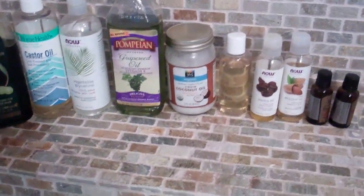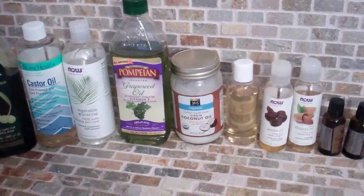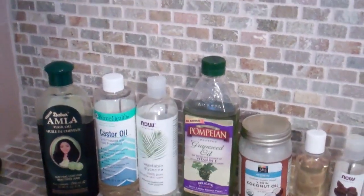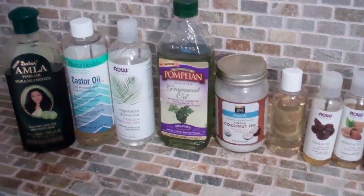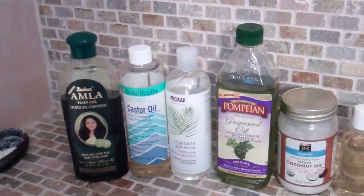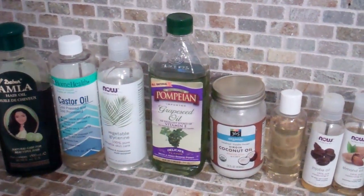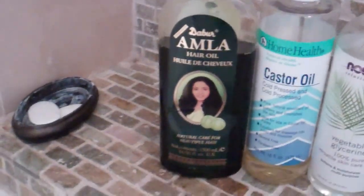Hey everyone, this is going to be a video about my oils. I'm not going to go into great detail about what they do or what I use them for, but overall I tend to use these oils in deep conditionings and in pre-poos. I won't go into detail about what I use what for and when, but I'll give you that general information for deep conditioning, pre-poo, and moisturizing and sealing, and I'll specify which oils I use mainly for moisturizing and sealing.